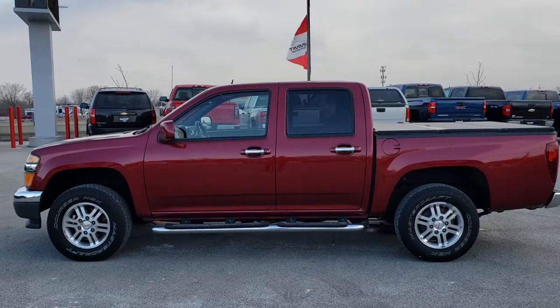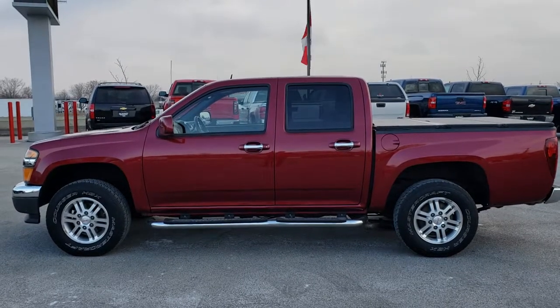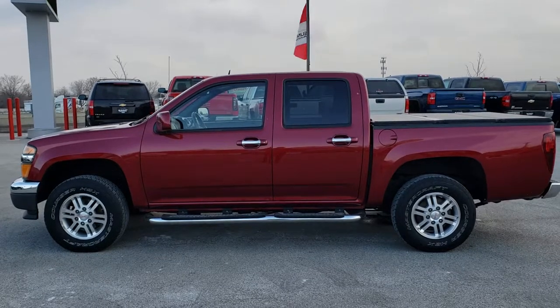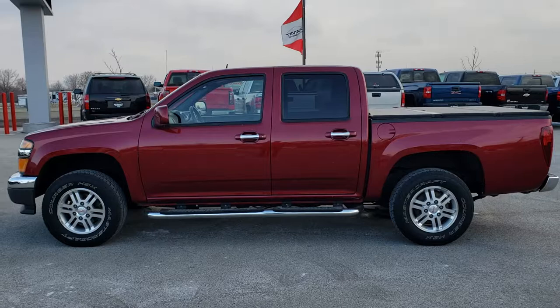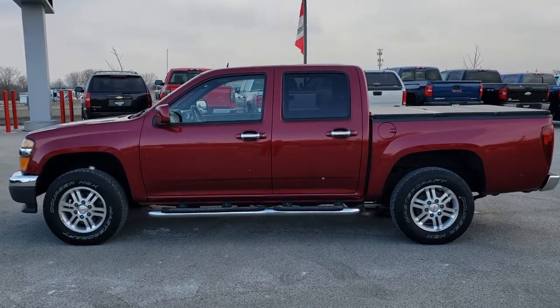It takes you right to our used inventory. And if you want to make this super clean 2010 GMC Canyon yours, give us a call right now at 920-921-0850. Ask for one of our sales associates. Once again, that number is 920-921-0850. Thanks again for checking out the video. If you want to check out more, you can go to youtube.com/summitauto.